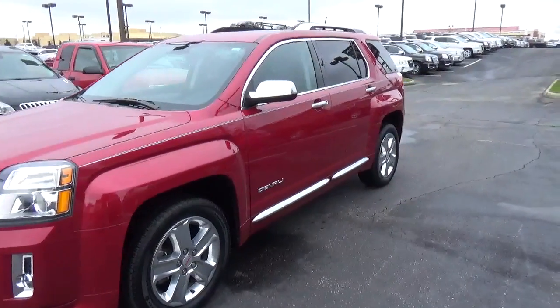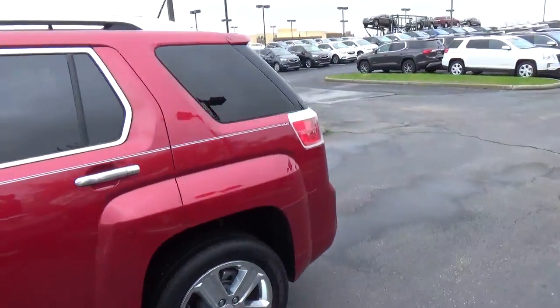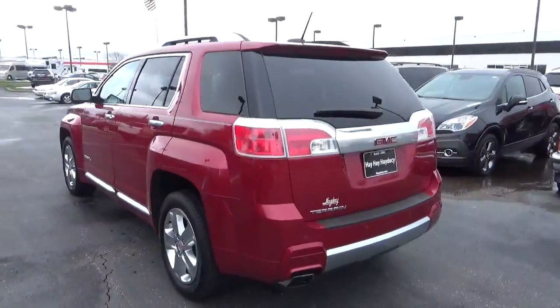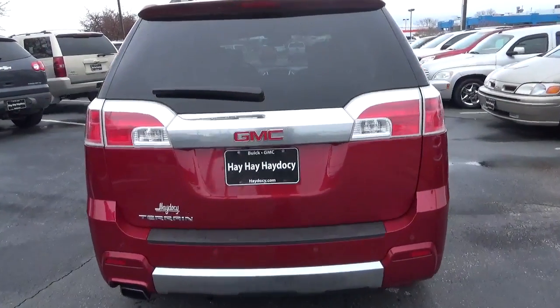Today we've got a 2015 GMC Terrain Denali with a crystal red exterior and a jet black interior. It has a 2.4 liter 4-cylinder engine with an automatic transmission. Current mileage is 13,430 miles.